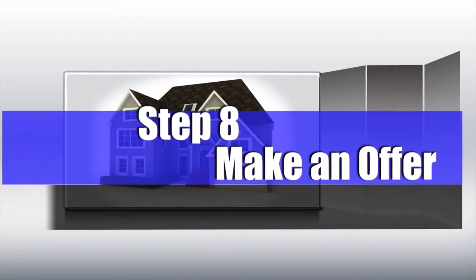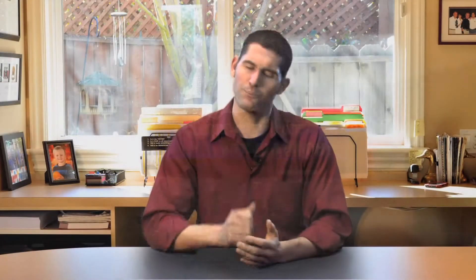Number eight: make the offer. Put that foot out there and go see if you can buy yourself a home. The only way you're going to lose is if you don't offer on the homes that you like. It doesn't matter if you're going to put all your chips in or not — just go for it. Give it a shot.